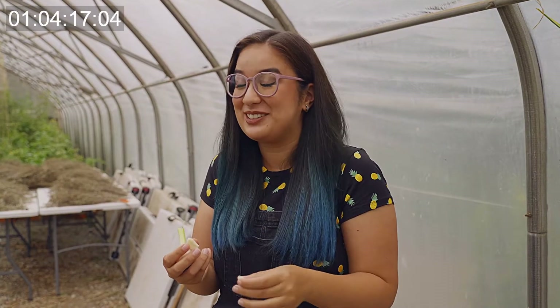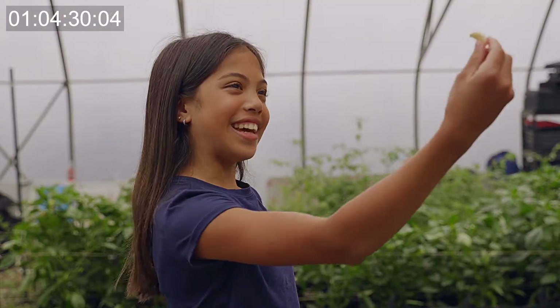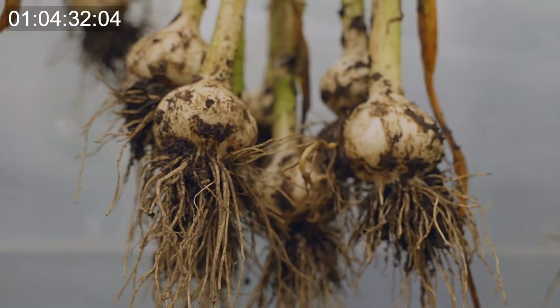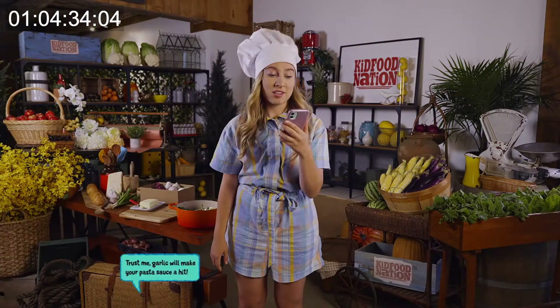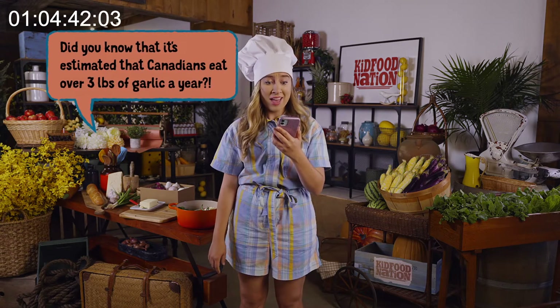Oh wow, that's very spicy. Yes, it's actually spicy because it hasn't been cured yet. Once the garlic is cured for one month, it begins to mellow out and have the traditional flavor of garlic that we all know and love. Cheers to garlic! To garlic! Trust me, garlic will make your pasta sauce a hit. Did you know that it's estimated that Canadians eat over three pounds of garlic a year? That's over 300 cloves of garlic.